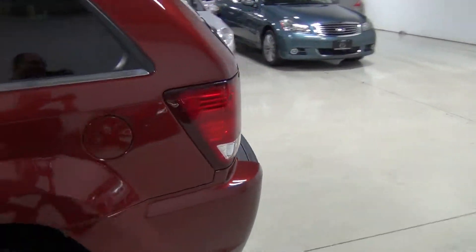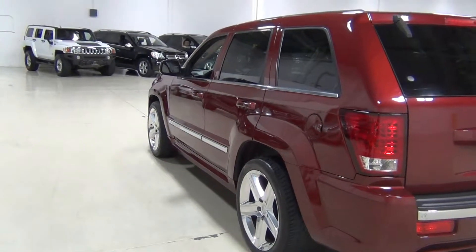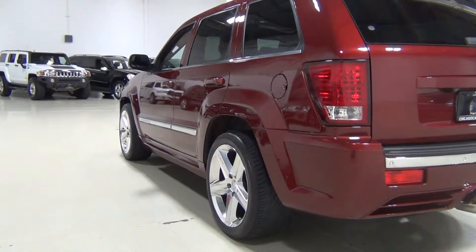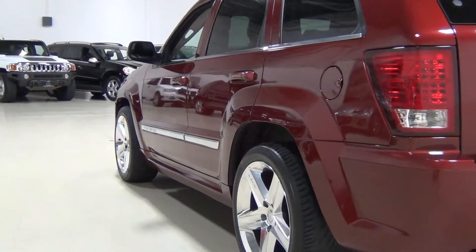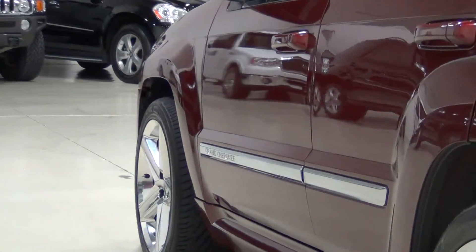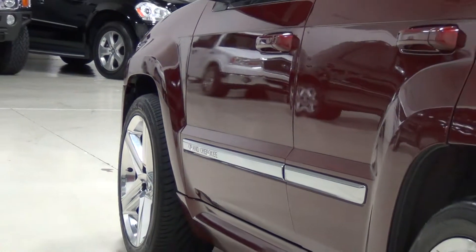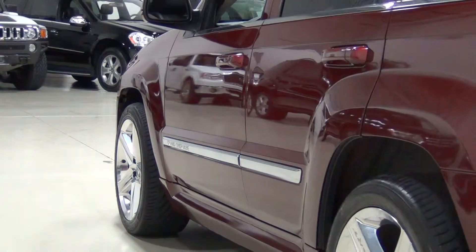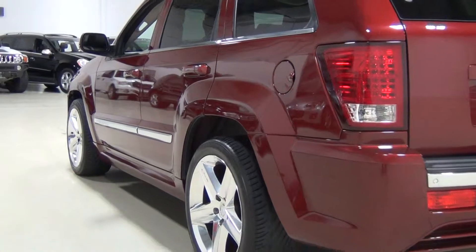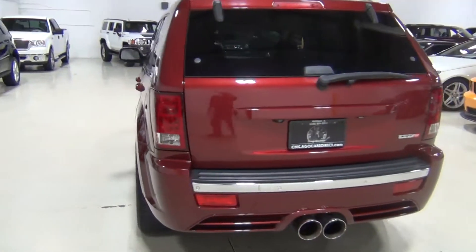The SRT8 Jeeps are absolutely amazing. It comes with a 6.1 liter Hemi, 420 horsepower. You can tell it's got a lowered suspension. It's got its own unique electronic all-wheel drive system. And you can see it has gorgeous 20-inch alloy wheels and different fascias. Not only is the performance amazing, but the look and presence of it is really terrific. It's a very special vehicle.